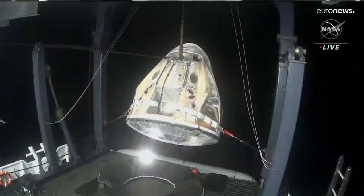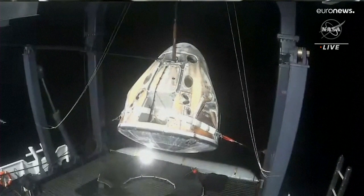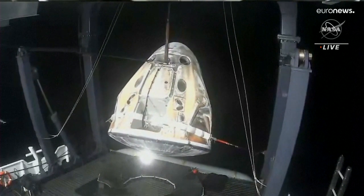Certainly did its job. Bringing them to that gentle splashdown with the help of those parachutes, about 16 miles per hour.